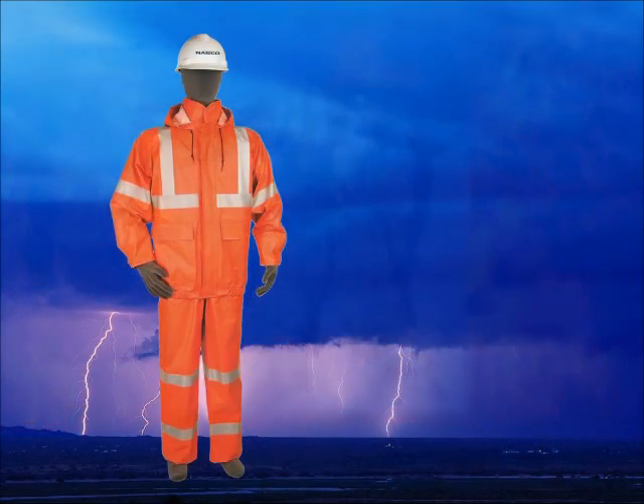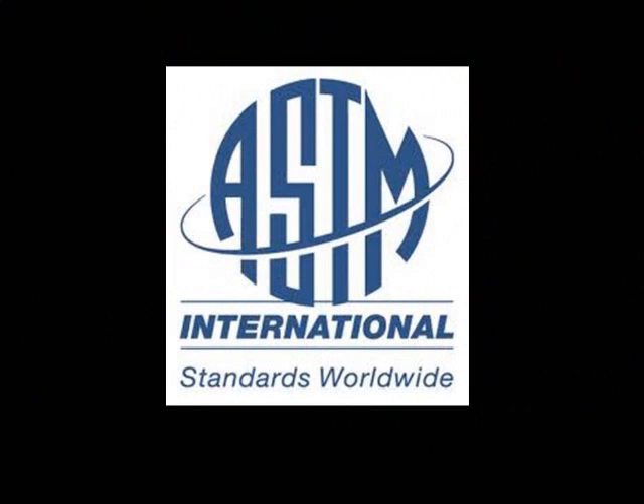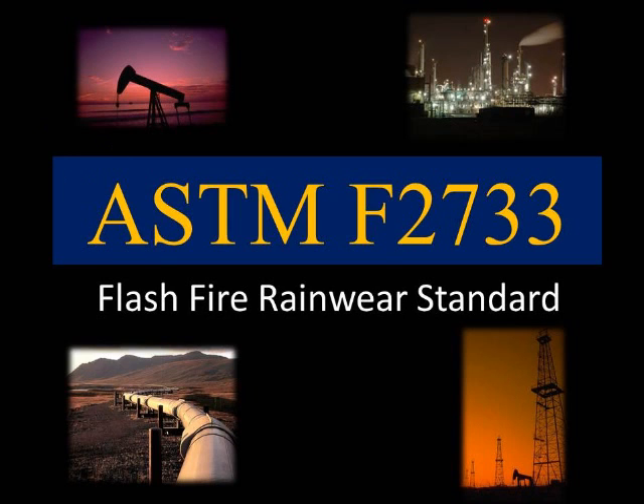In the world of rainwear, there are specific standards developed for coated materials, which require them to be tested to a minimum flash fire exposure so that proper selection of rainwear can be made. For this reason, ASTM developed a new standard specifically for rainwear where flash fire hazards are part of the working environment. ASTM F2733 is the first rainwear standard designed for workers who are potentially exposed to industrial hydrocarbon fires or petrochemical fire hazards.